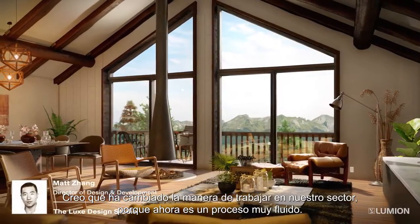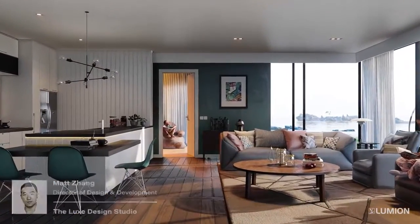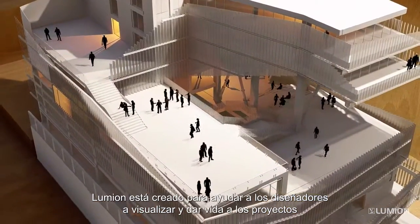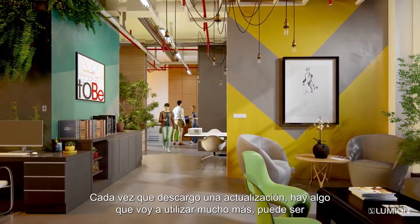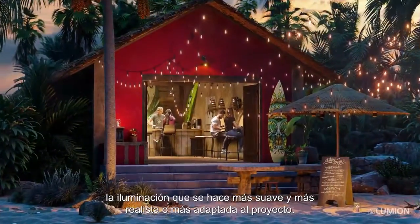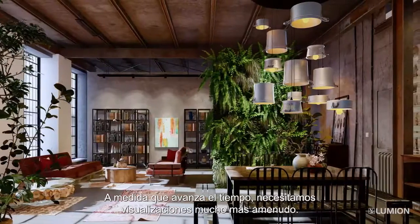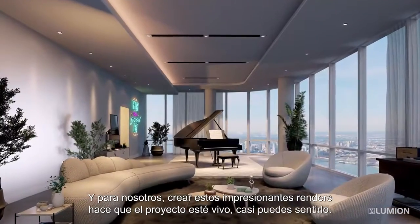It's changed the way I think the industry works because it's such a seamless process. Lumion was created to help designers visualize projects and to breathe life into projects. Every time I download a new update, there's something that I will use more of — whether it's the lighting becoming a bit more soft and realistic, or more models that I can add into the project, as time progresses and as we need visualization, more and more options for us to create these beautiful renderings.